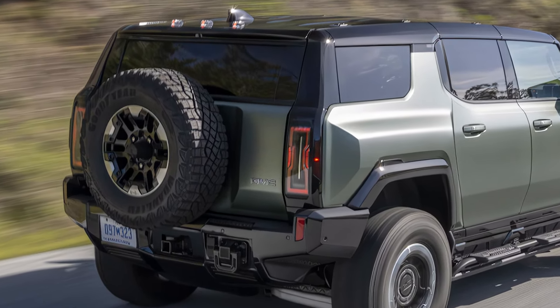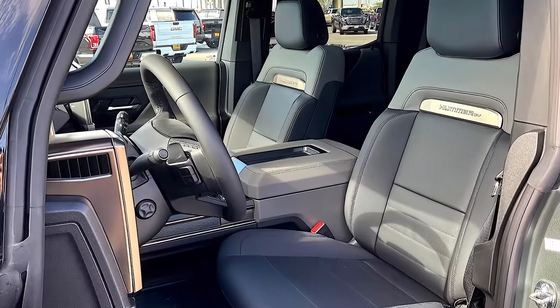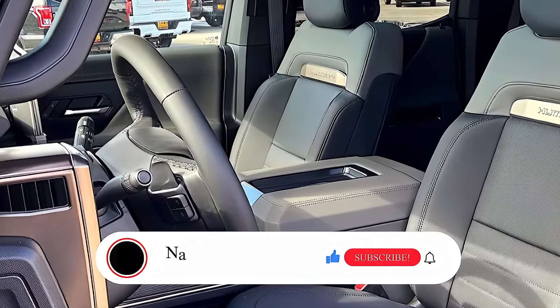All the information in this video is unofficial. The official specs, features, and details of the 2025 GMC Hummer EV will be updated as soon as possible after the official launch.